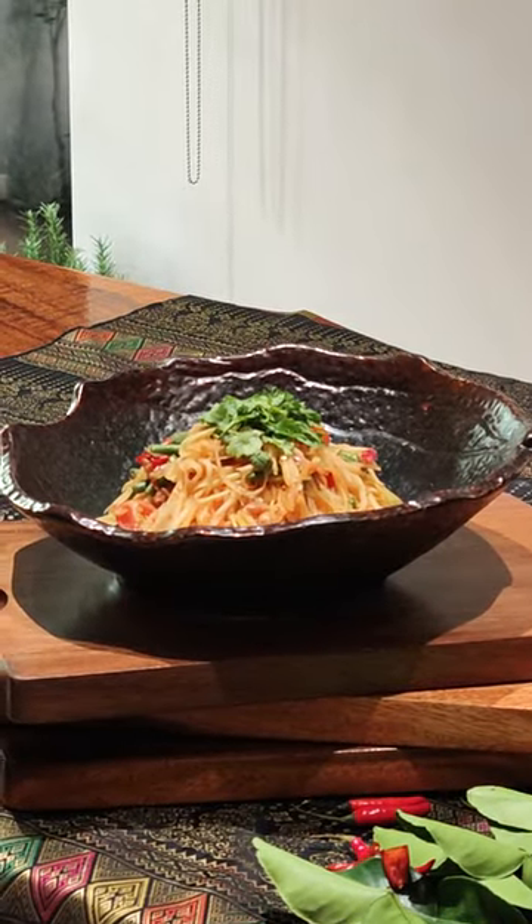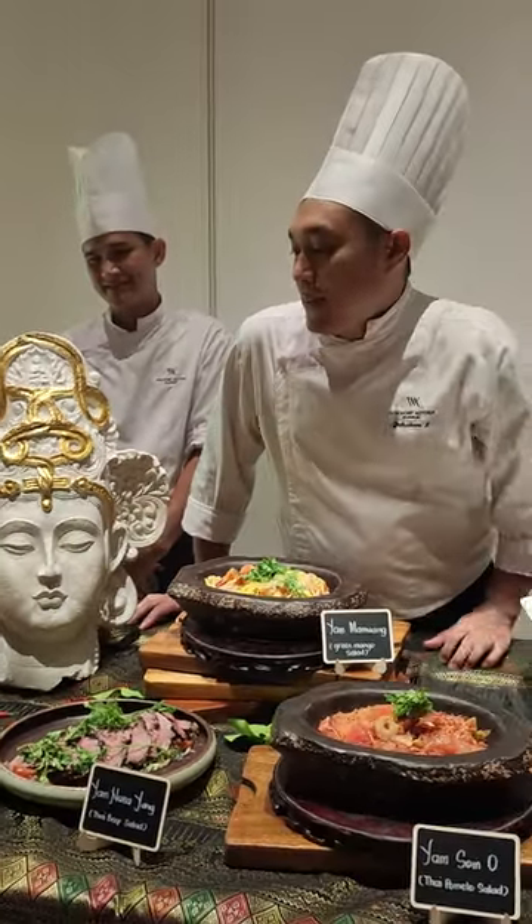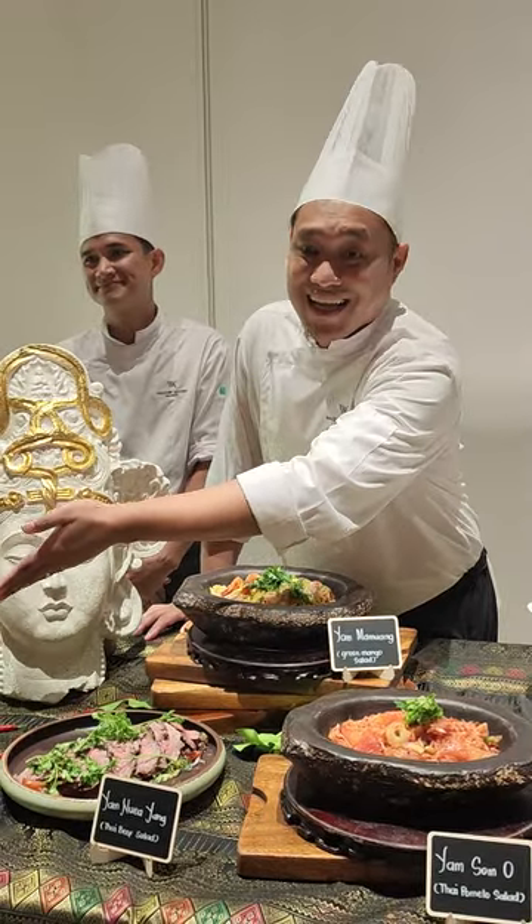This will have the flavor of sourness, sweet, and salt. From Som Tam, this is the famous salad in Thailand.